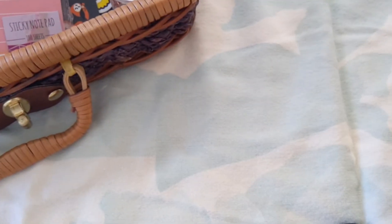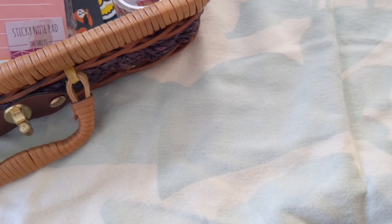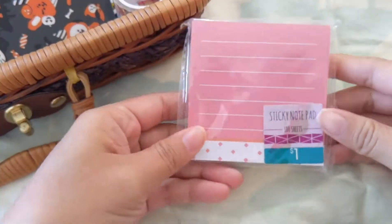Hey everyone, so I wanted to go through all of the stationery that I've collected over the past couple of years. Some of it is totally random, some of it I haven't even opened yet or used because they're just really cute. This might be a long video but let's go through it.